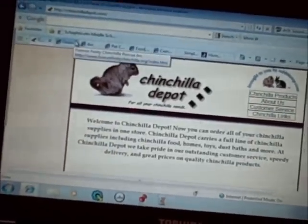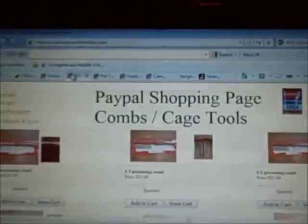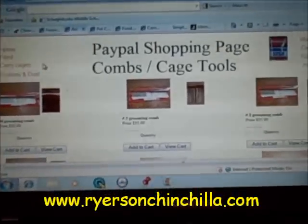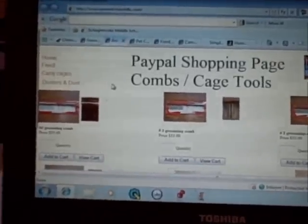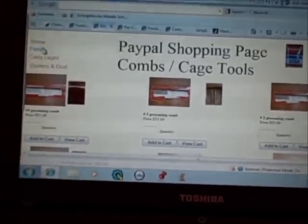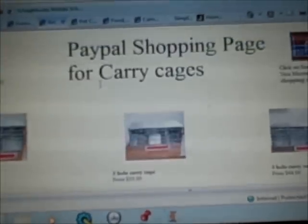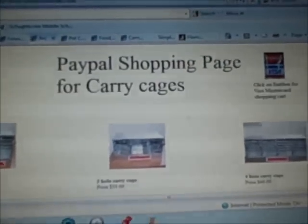Next, we have ridersonchinchilla.com. They have a lot of stuff. You can buy things in bulk, like 50-pound bags of food if you have a lot of chinchillas, or you can buy them in 12-pound bags or whatever. They have combs, feed, and carrying cages. I guess you can use those for guinea pigs too — there's a two-carrier, a three-hole carrier, four-hole, six-hole, and so on. I like to buy food off here and dust.